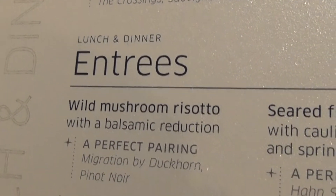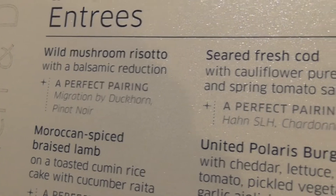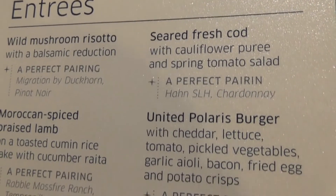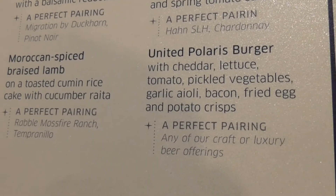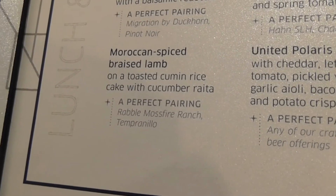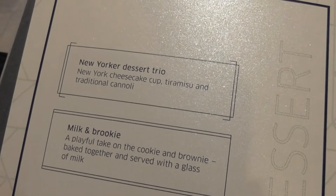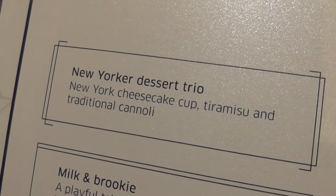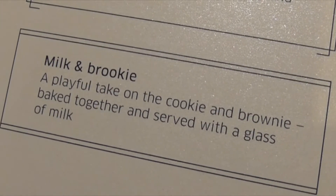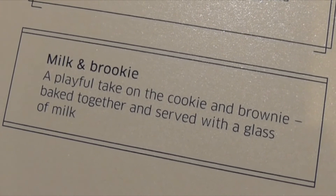For lunch and dinner, small plates and entrees include wild mushroom risotto, seared fresh cod, a United Polaris burger — that sounds so good except I do not like egg on my burger — and a Moroccan spiced braised lamb. For dessert, the New York dessert trio is cheesecake, tiramisu, and cannoli, or a milk and brookie — a cookie and brownie mixed together — served with a glass of milk.